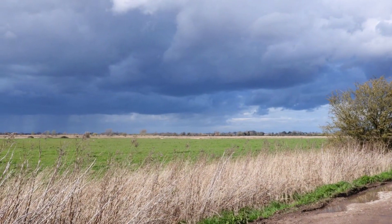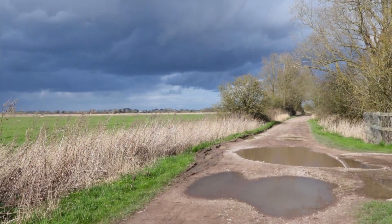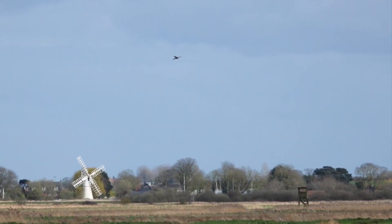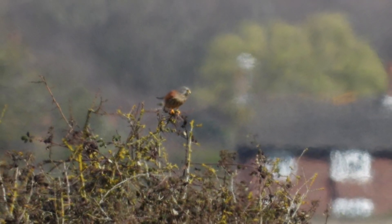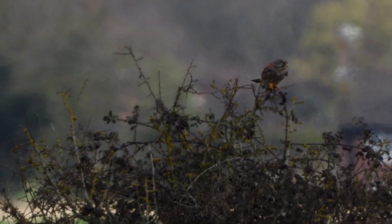It seems to have been raining every day all week, and today was no exception. Look at the black clouds over in the distance. I'm stood in sunshine, but the rain did come over. The kestrel's just having a well-earned rest after searching for some food — always keeping a beady eye out, though.